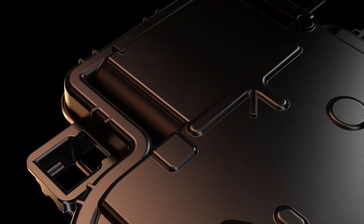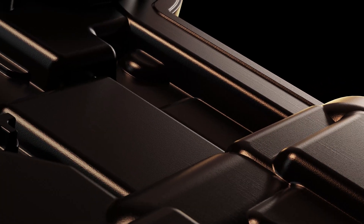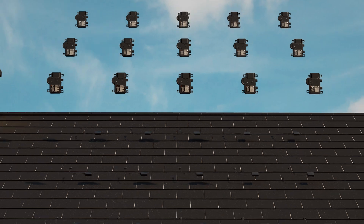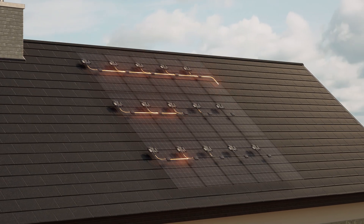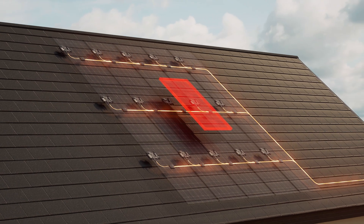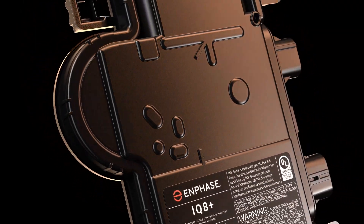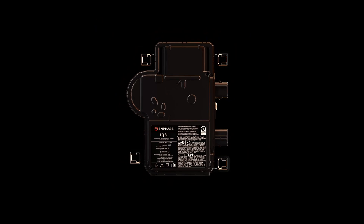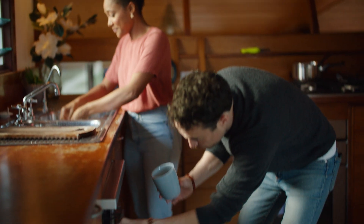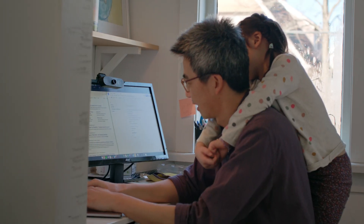Microinverters are what transform the electricity your solar panels generate into safe AC power your home can use. The genius of Enphase microinverters is how they work independently — so if one panel fails, the power keeps flowing. And for the first time ever, Enphase's revolutionary IQ8 microinverter with sunlight backup can keep power flowing during a daytime grid outage, even without a battery.